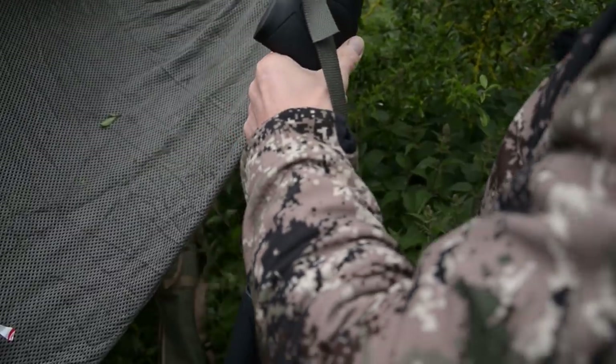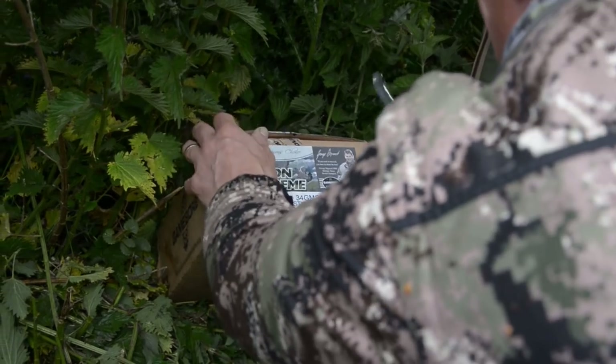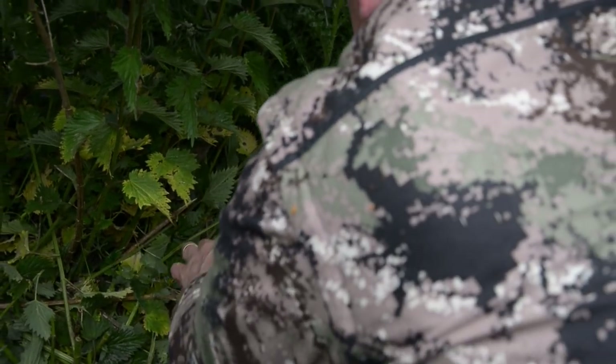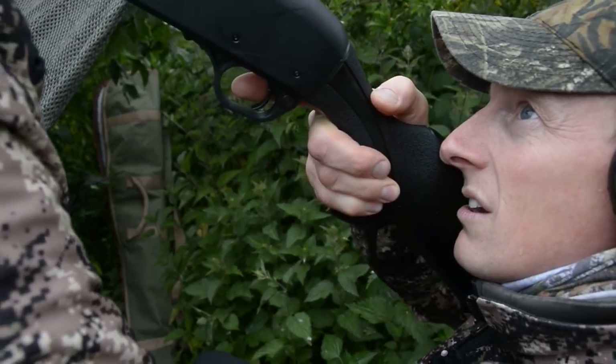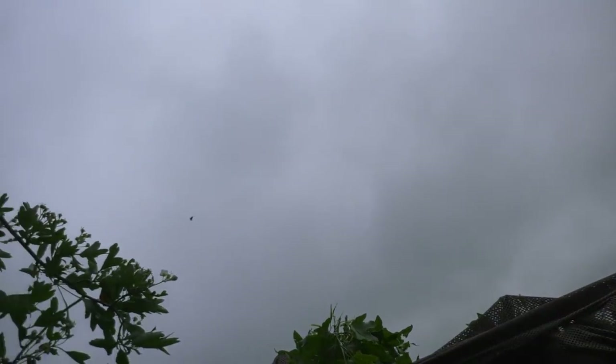Once we have dressed the set, the first thing to do is get some birds on the deck to start a pattern. Paul needs all the help he can get. Come on, George. Make me shoot well. Oh, perfect. Here we go. That was the crow.